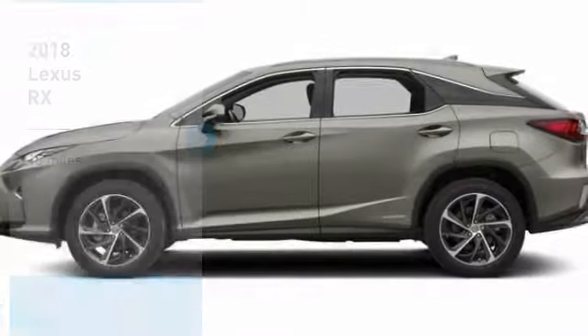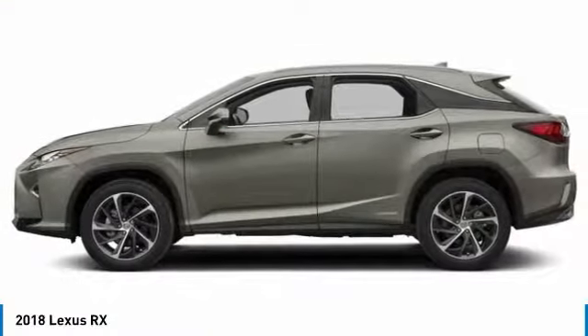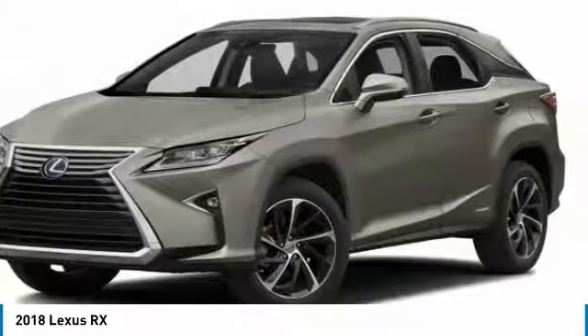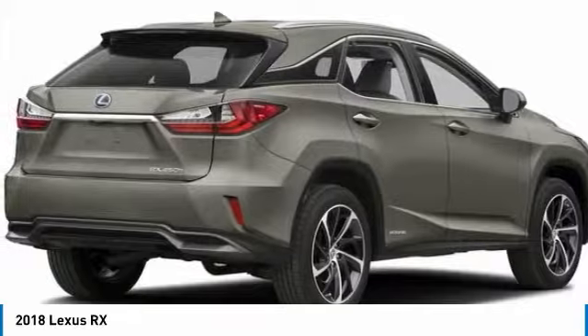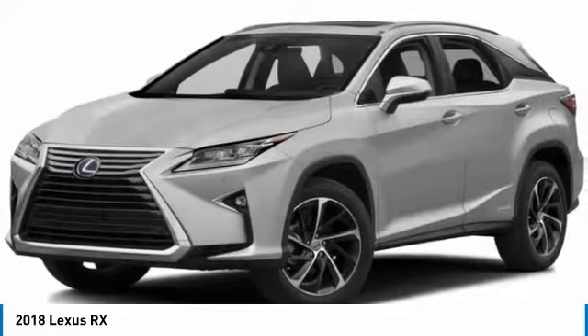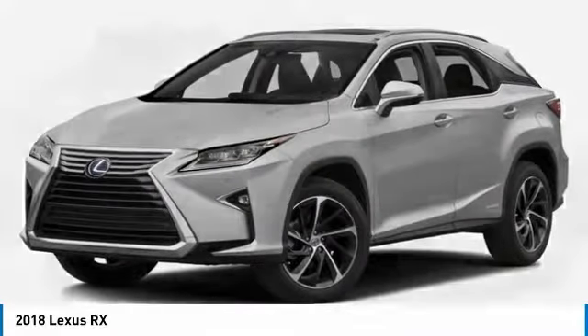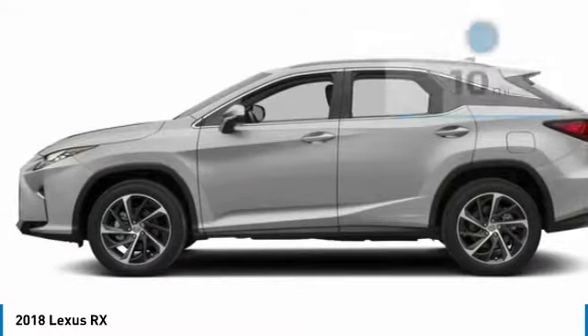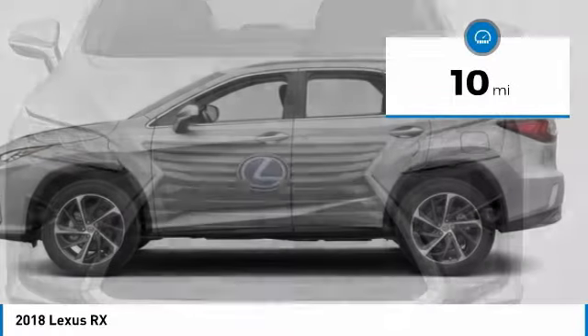We are pleased to show you the 2018 RX 300. As one of the first entries in the crossover luxury SUV segment, the Lexus RX 300 provides a high seating position, available all-wheel drive, and generous cargo capacity, along with great fuel economy. This vehicle has less than 100 miles.